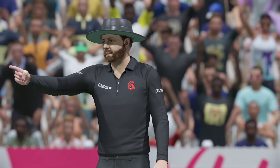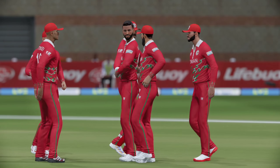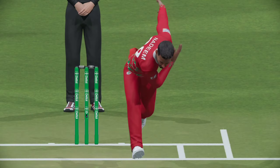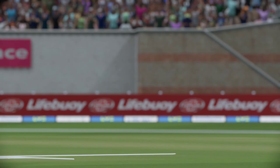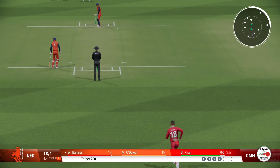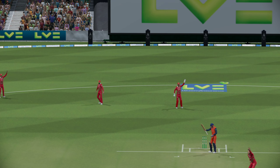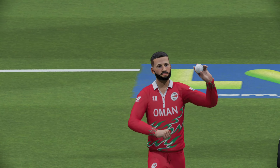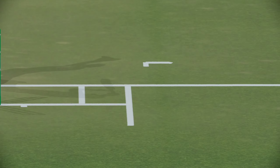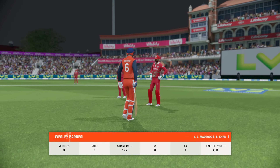Edged! The whole team goes up for that one — they feel pretty confident about this. What a position to set there, a brilliant catch. Finds the edge, big appeal. Dives and takes a very good catch. This is a fantastic wicket.